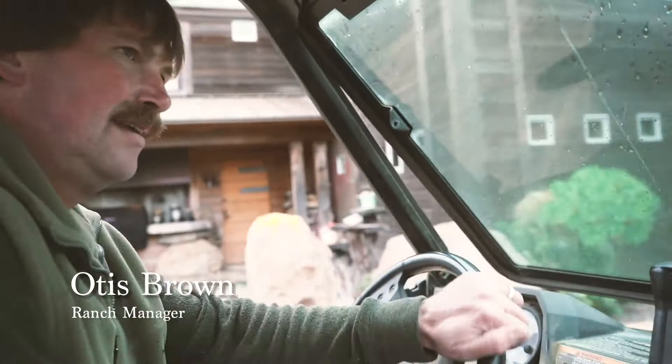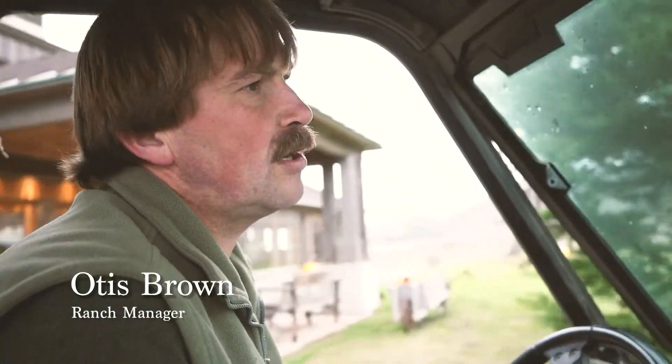My name is Lewis Brown and I'm the ranch manager here. This is a really great place to work — my entire family works here. My wife Felicia does all the organic gardening and floral arranging, and my daughter Layla is the breakfast chef here.